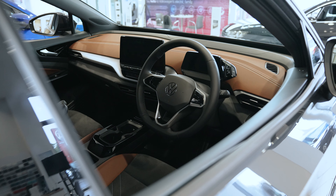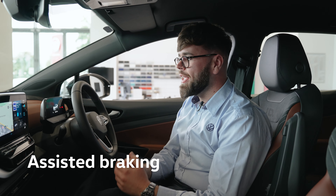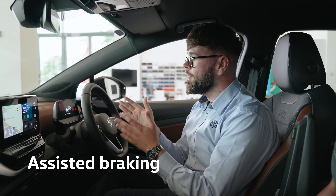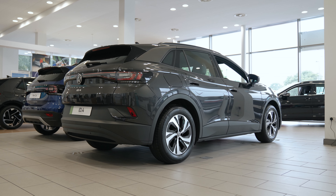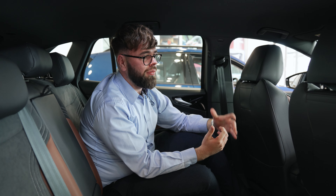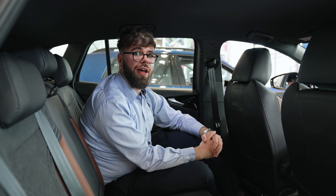The internal features on the ID.4 include assisted braking, adaptive cruise control, virtual cockpit, mobile phone connectivity, sat nav, and heated seats. Because of the short bonnet on electric vehicles, it allows for a dramatically long wheelbase, which achieves this kind of space in the rear of the car, making the vehicle more than comfortable for a family of five.